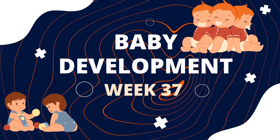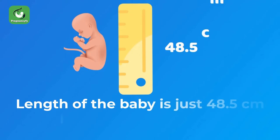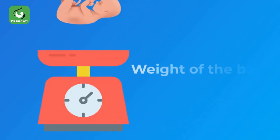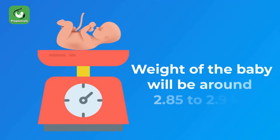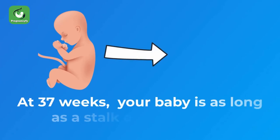Baby development week 37: the length of the baby is just 48.5 centimeters long from head to toe. The weight of the baby will be around 2.85 to 2.9 kilograms at 37 weeks.